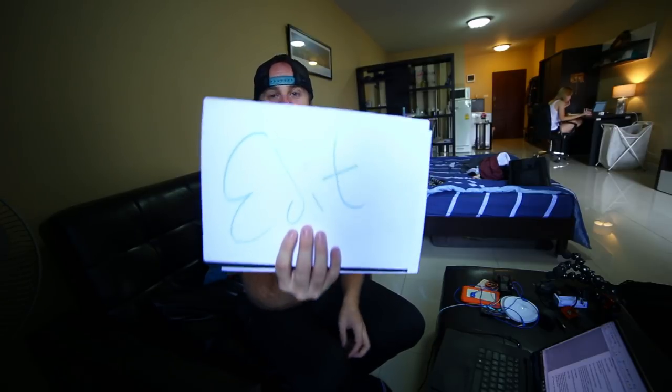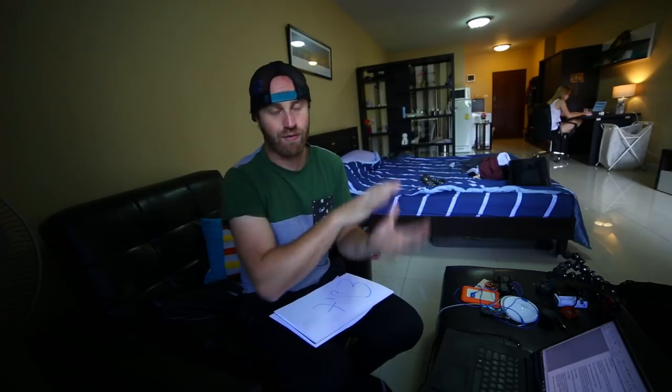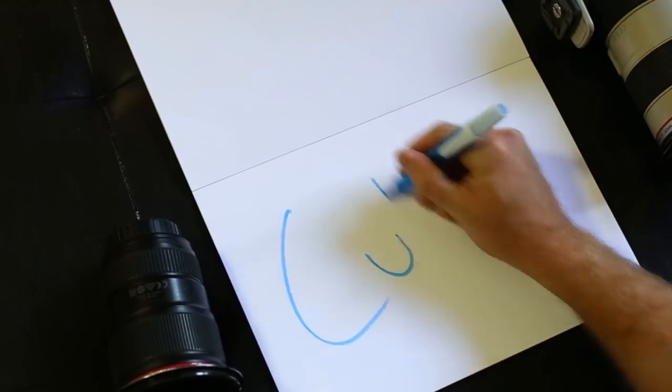The next step is editing. I do almost everything in Lightroom, but I definitely bring everything through Lightroom. Every now and then I'll take an image in Lightroom and send it over to Photoshop to do something like clone stamping or blending images. But then it comes right back into Lightroom. So the whole process starts and ends in Lightroom, even if there's a jump to Photoshop in the middle.